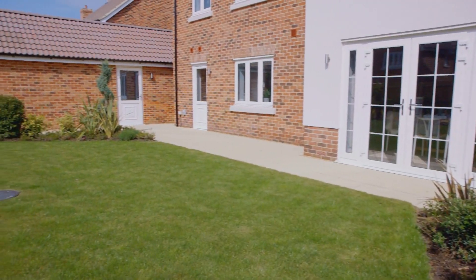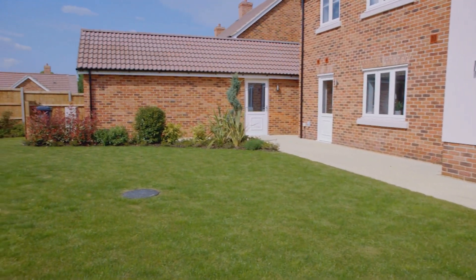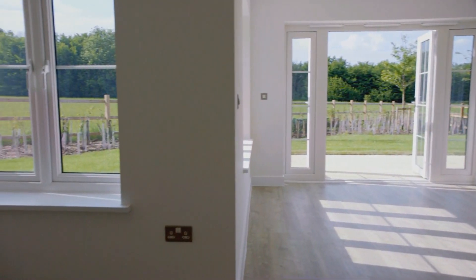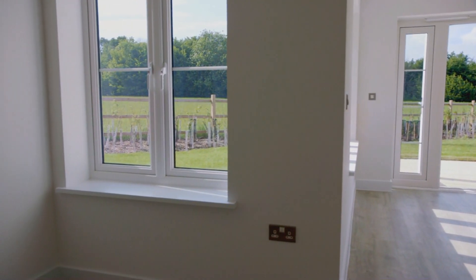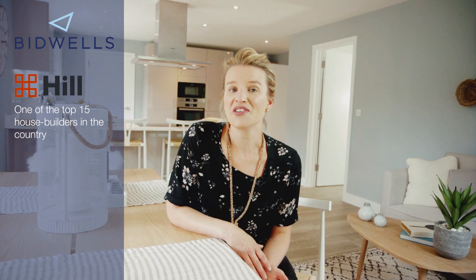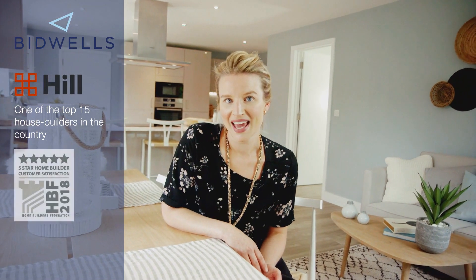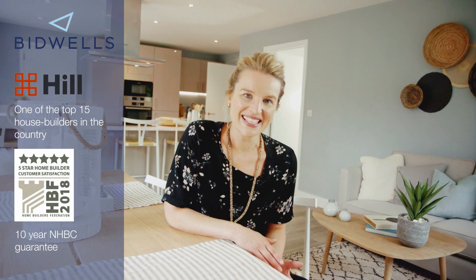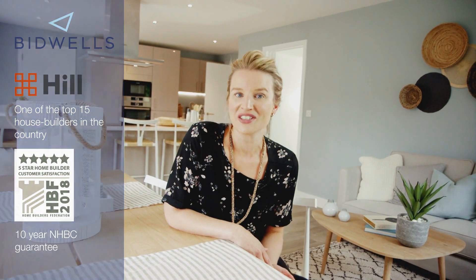Outside there's a garage and a nice sized garden, and more views to give you that real feel of open countryside living. All these homes were built by Hill, who are an award-winning developer and one of the top 15 house builders in the UK. They're known for their great customer service and on top of that you get a 10-year NHBC warranty.